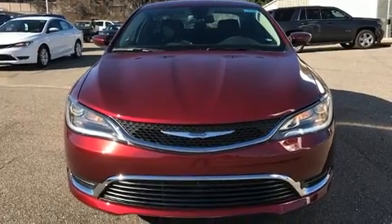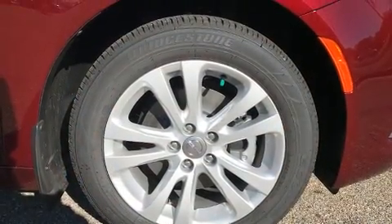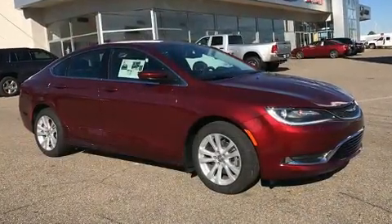Chrysler paid particular attention to efficiency and practicality with the following features: variably intermittent wipers, power front seats, heated seats, and leather upholstery.